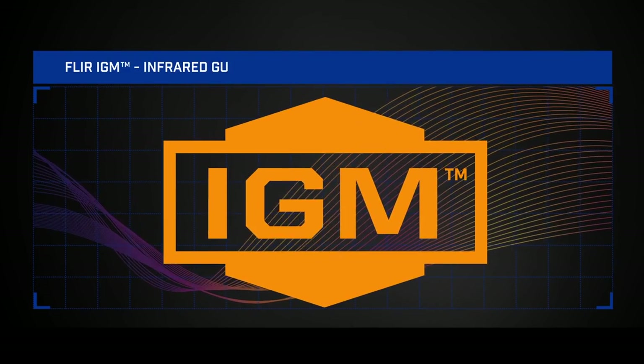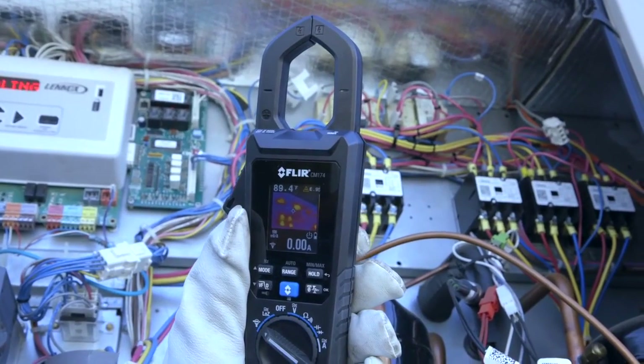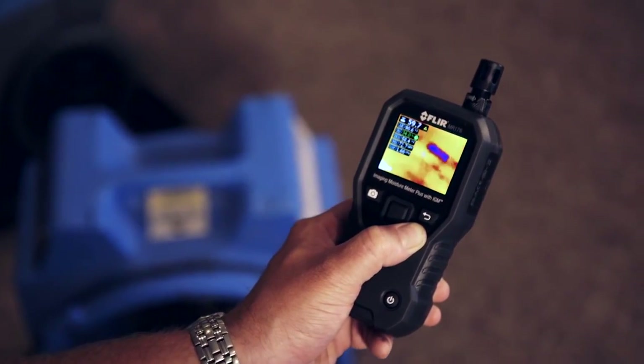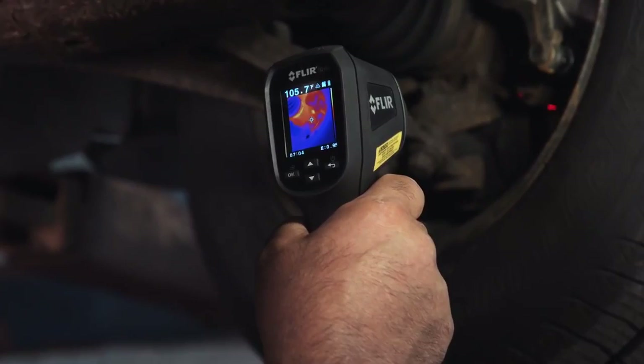Introducing FLIR IGM — Infrared Guided Measurement. IGM visually guides you to temperature problems invisible to the naked eye, so you know exactly where to focus on troubleshooting.